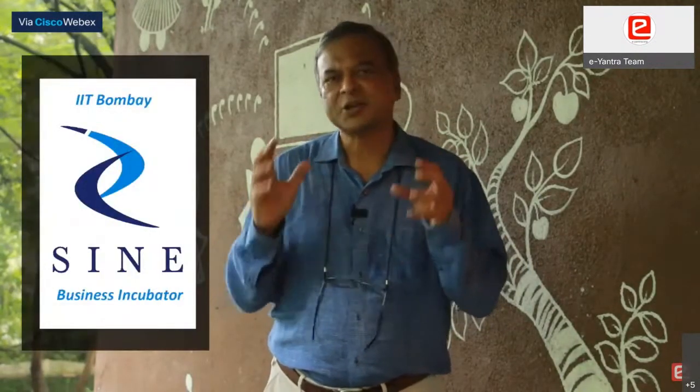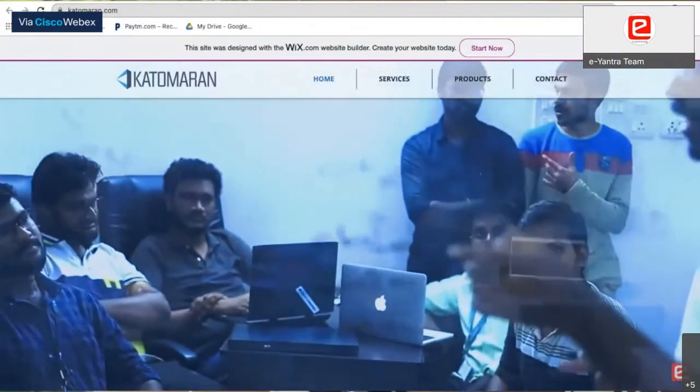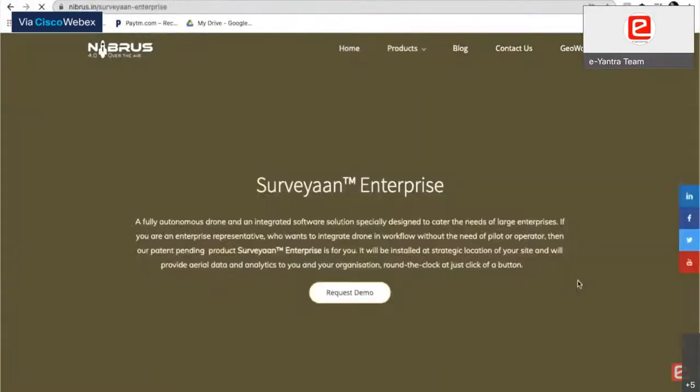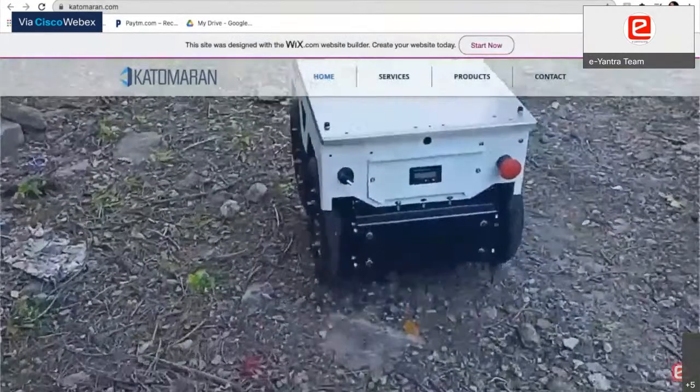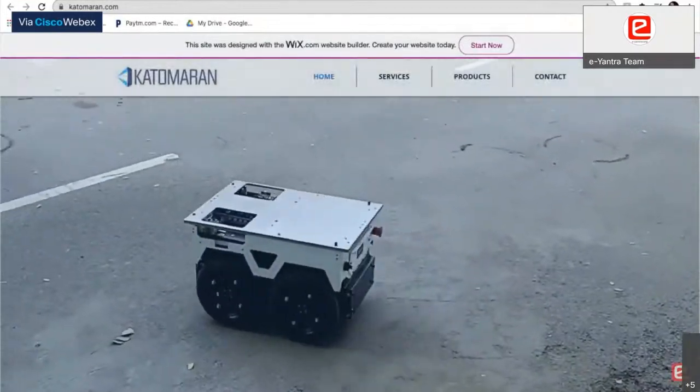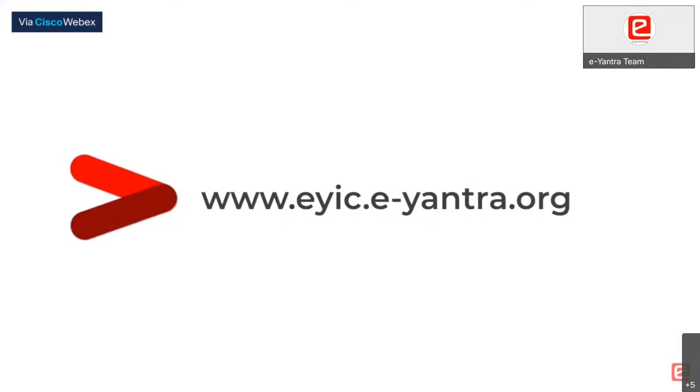Finalists get an opportunity to pitch their idea to the SINE technology incubator at IIT Bombay. e-Yantra alumni have established their own startups like Nibiru Technologies doing mine surveying with drones, Drona Automation which is building sewer cleaning robots, and Catamaran Technologies which are building mobile robots. The rewards are exciting cash prizes, goodies, certificates, but above all the chance to build your own startup. Log on to eyic.e-yantra.org. If you want to solve real problems in agriculture, join e-Yantra.